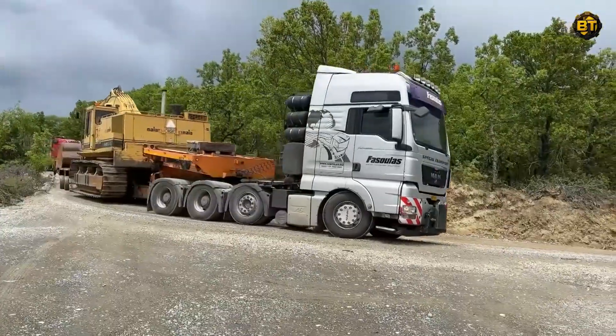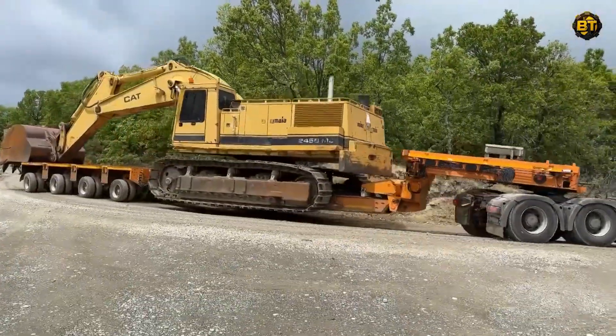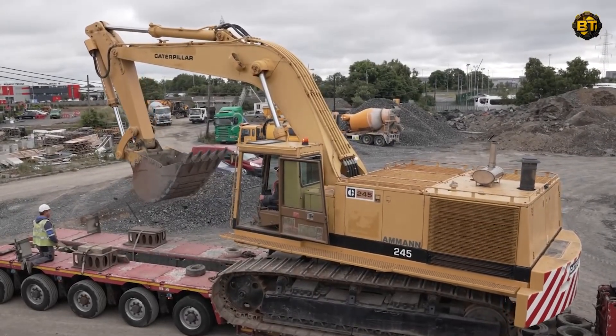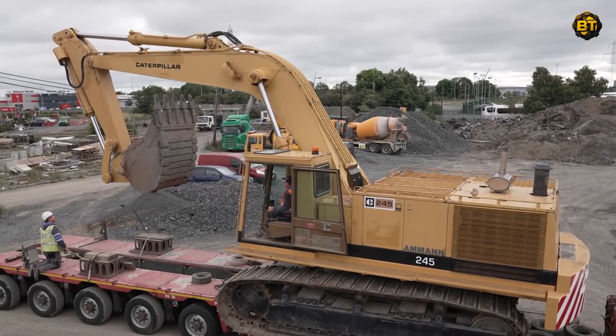To ensure a seamless journey, Fasula's Heavy Transport, a company synonymous with professionalism and precision in the logistics sector, is in charge of this intricate operation. Watch as they deftly manage the daunting task of transporting the excavator.